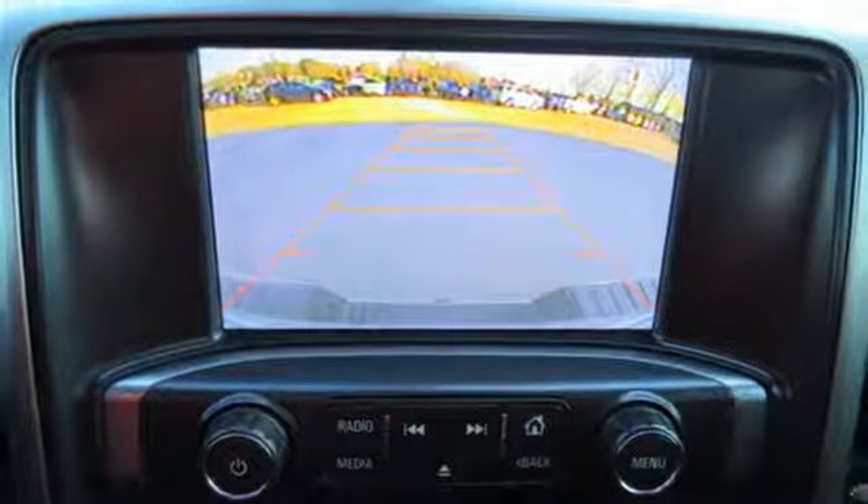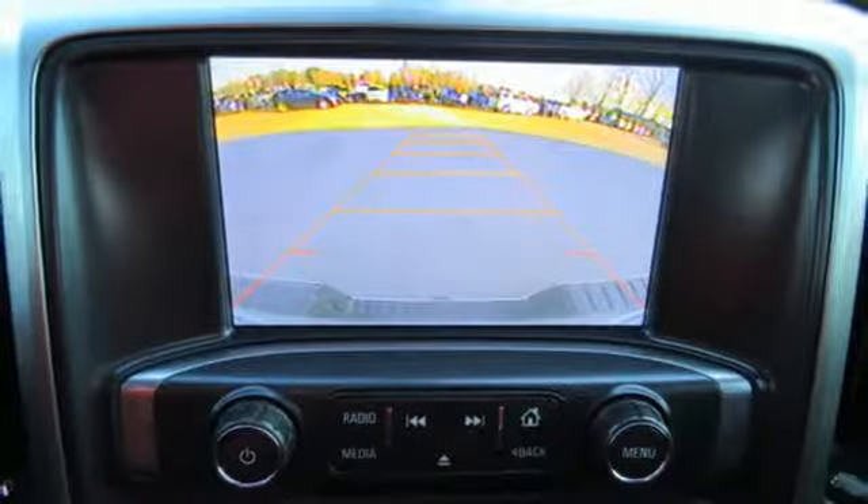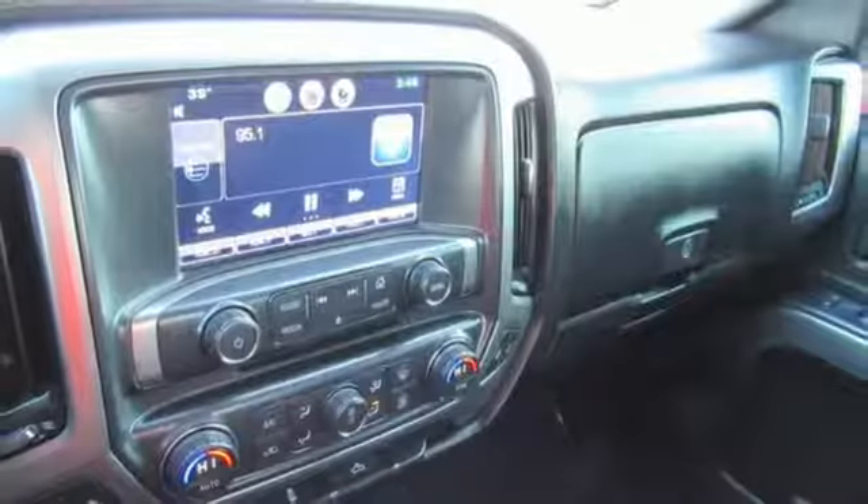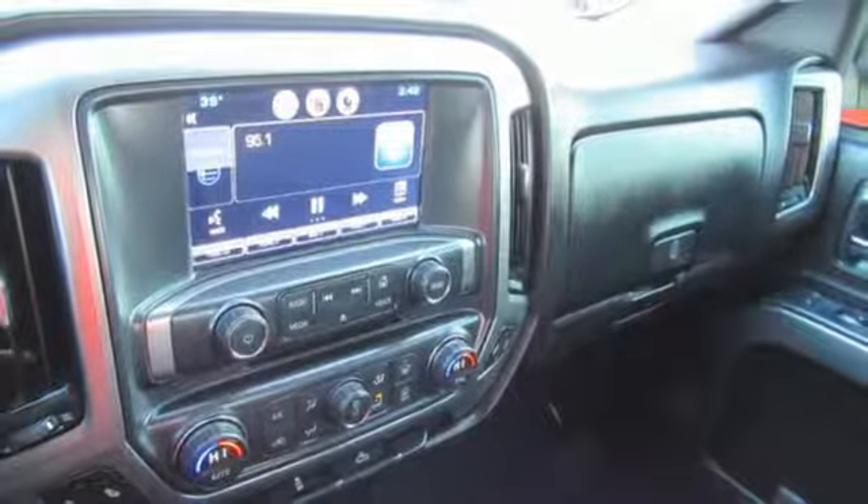Bluetooth wireless audio streaming, OnStar 4G LTE Wi-Fi hotspot, manual tilting steering column, HD suspension, and power heated mirrors.